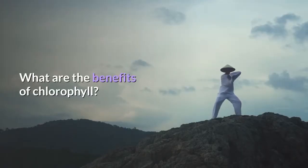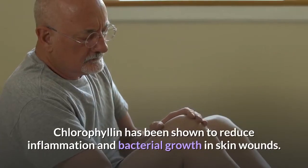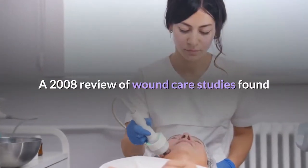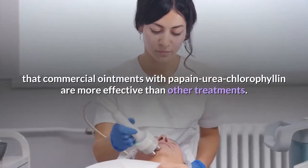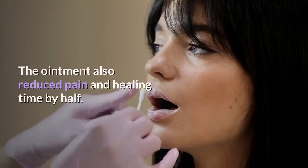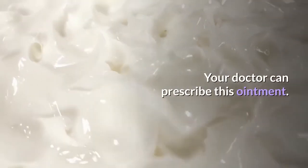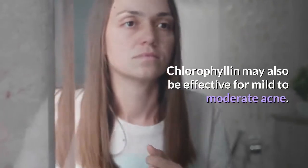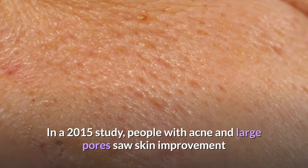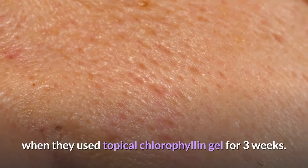What are the benefits of chlorophyll? 1. Skin healing. Chlorophyllin has been shown to reduce inflammation and bacterial growth in skin wounds. A 2008 review of wound care studies found that commercial ointments with papain-urea chlorophyll are more effective than other treatments. The ointment also reduced pain and healing time by half. Your doctor can prescribe this ointment. Chlorophyll may also be effective for mild to moderate acne. In a 2015 study, people with acne and large pores saw skin improvement when they used topical chlorophyll gel for three weeks.